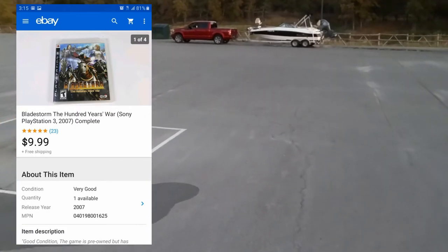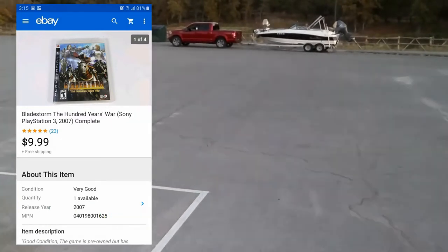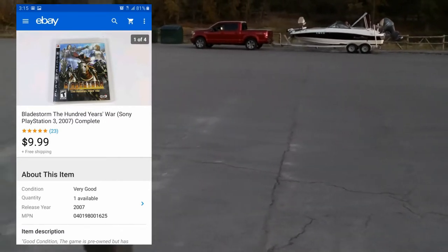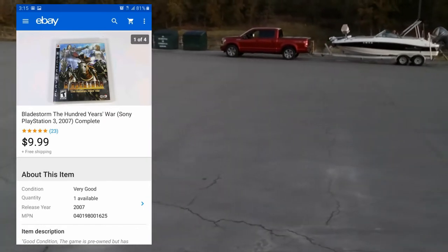On the 24th: Bladestorm for PS3 — the Hundred Years War — sold for $9.99. That was a global shipping order so I have no idea what they paid for shipping, but my cut is $9.99. I just got the email this morning, March 30th, that it made it to the global shipping center, so it's almost processed — a little backed up, but whatever.